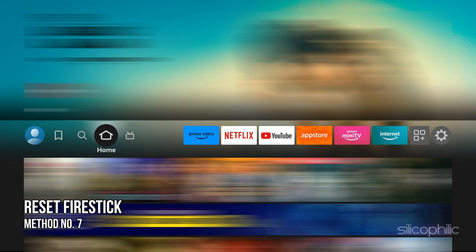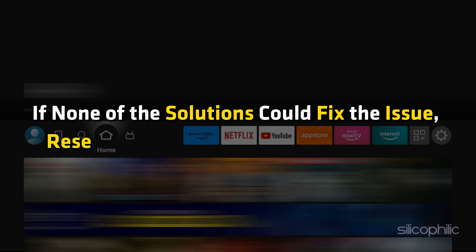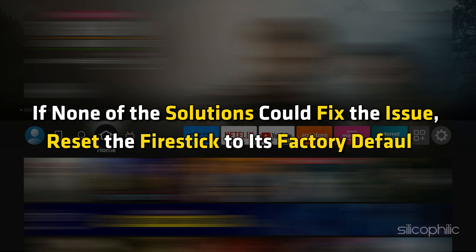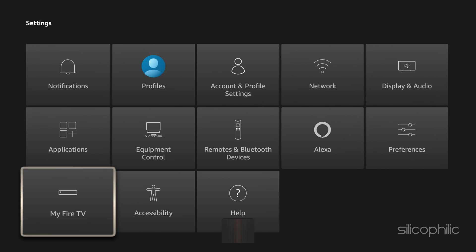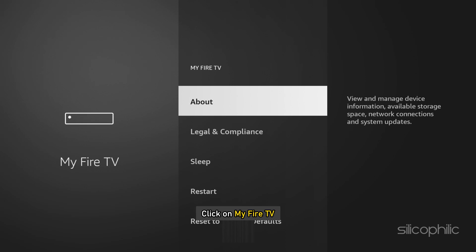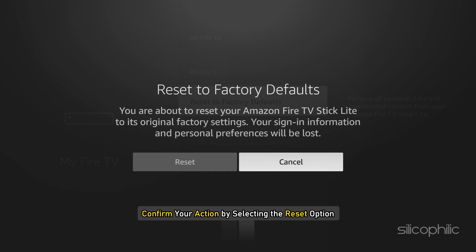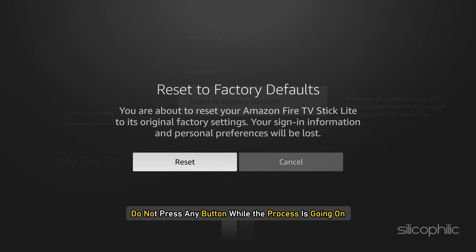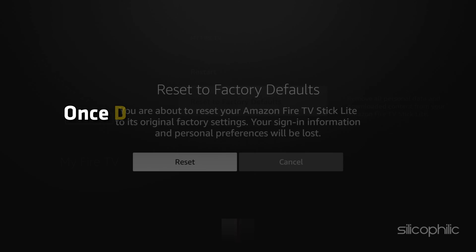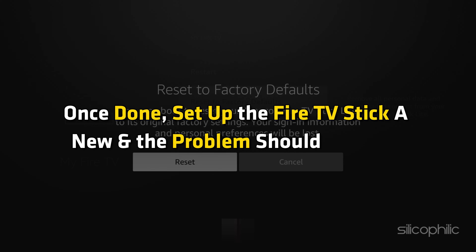Method 7: Reset the Fire Stick. If none of the solutions could fix the issue, reset the fire stick to its factory defaults. To reset, open Settings with the Fire Stick remote, then click on My Fire TV, select the Reset to Factory Defaults option, and confirm your action by selecting the Reset option. Let the resetting process complete and do not press any button while the process is going on. Once done, set up the Fire TV Stick anew and the problem should be fixed.